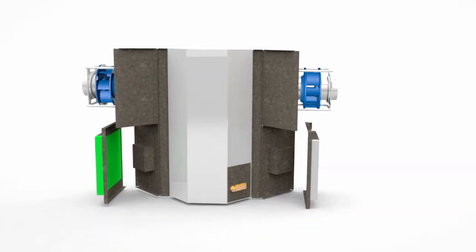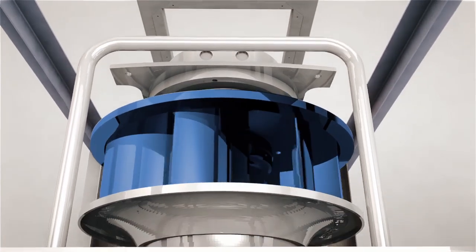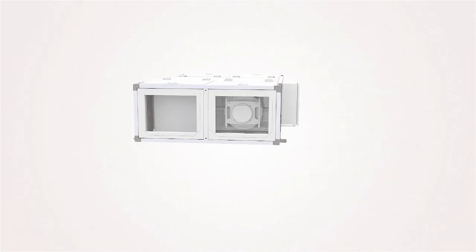Integrated bypass provides free cooling and defrost control. ECM fans have quiet operation and low fan energy, while MERV-13 filtration prevents airborne contaminants from entering the building.